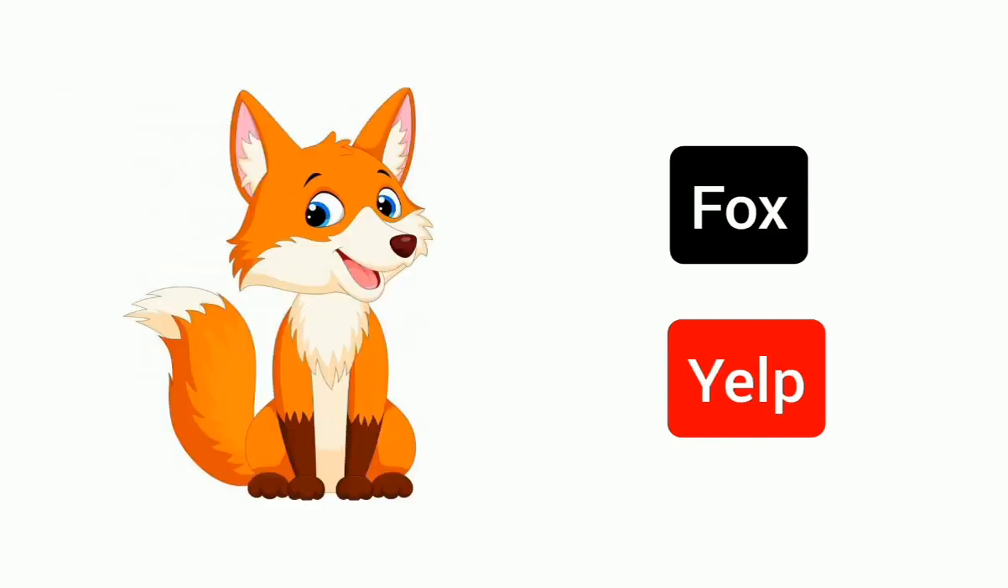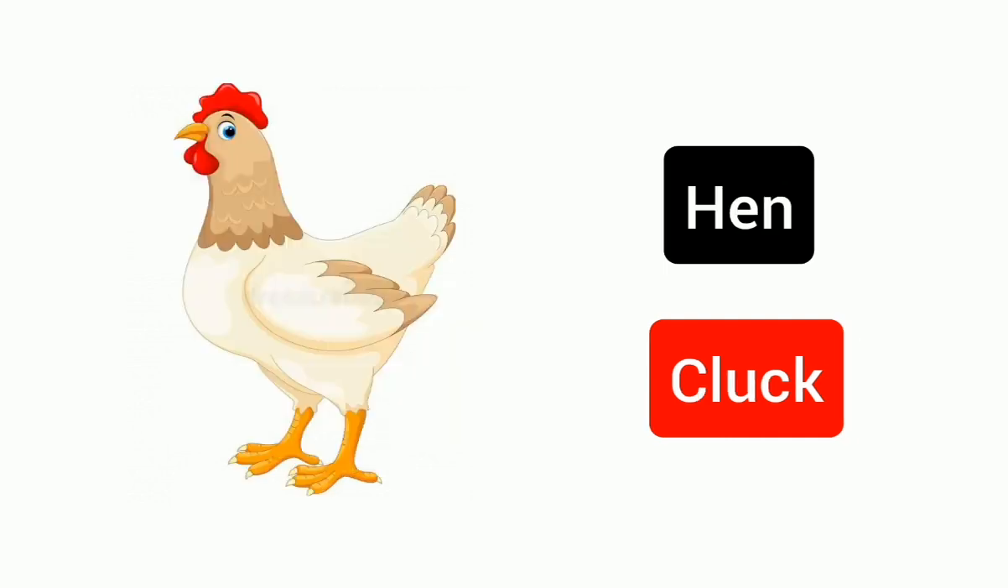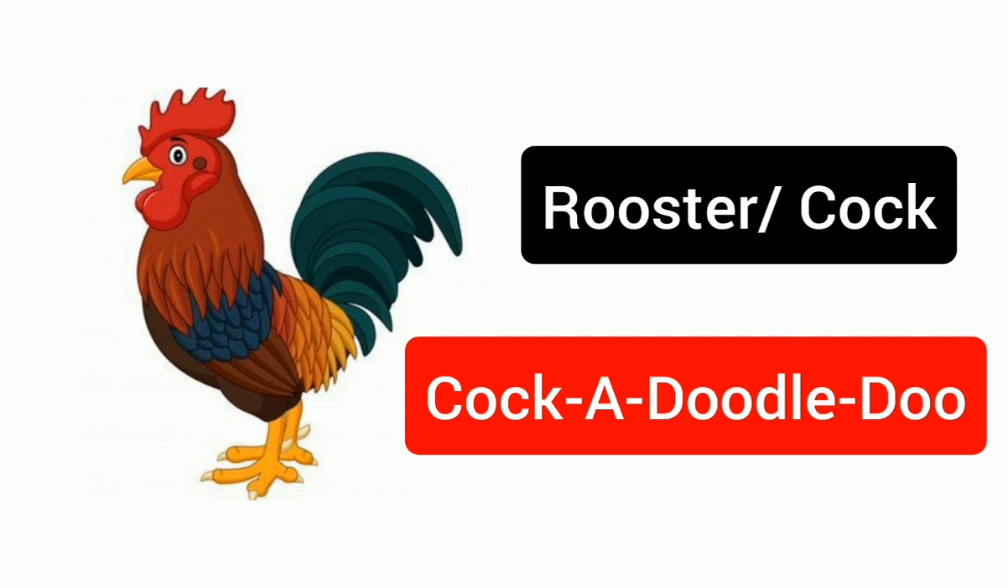Fox, yelp. Duck, quack. Hen, cluck. Rooster, cock-a-doodle-doo.